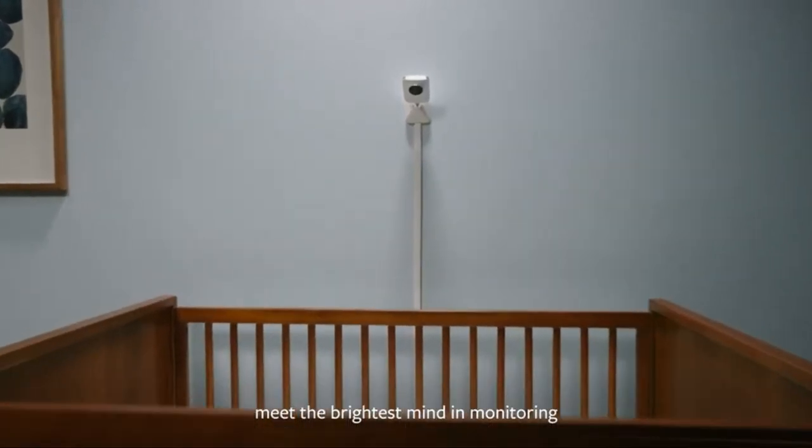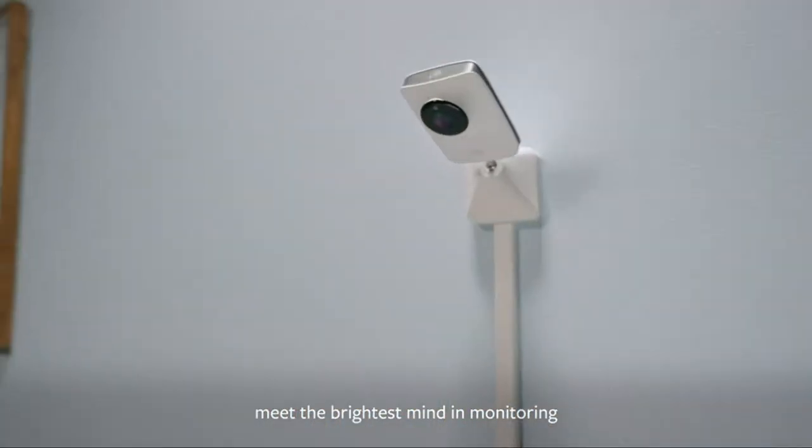Hello world, meet the brightest mind in monitoring: Miku.